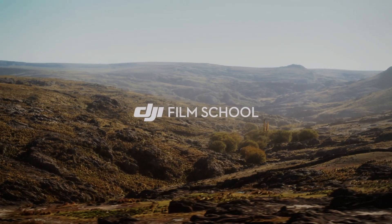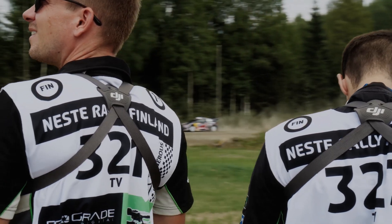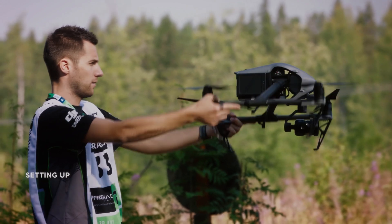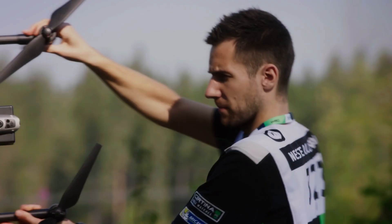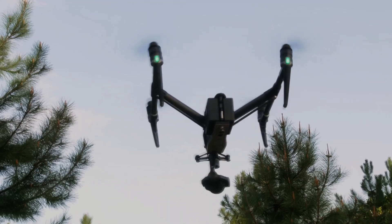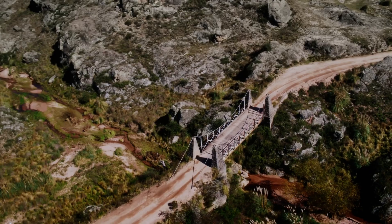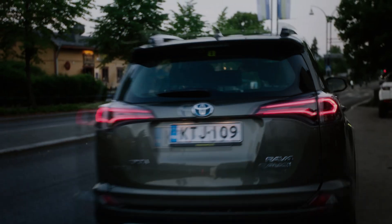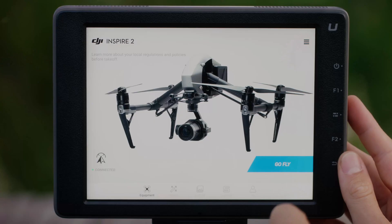Stay tuned for more updates on the release of DJI Inspire 3. If you enjoyed this video, please consider subscribing to our channel for more content like this. And don't forget to hit the like button to show your support — it means a lot and helps us to continue creating more videos. Thank you for watching. Be sure to check out other videos on the channel for more great content.